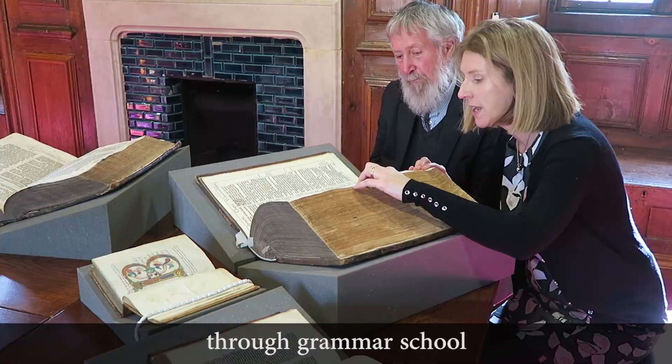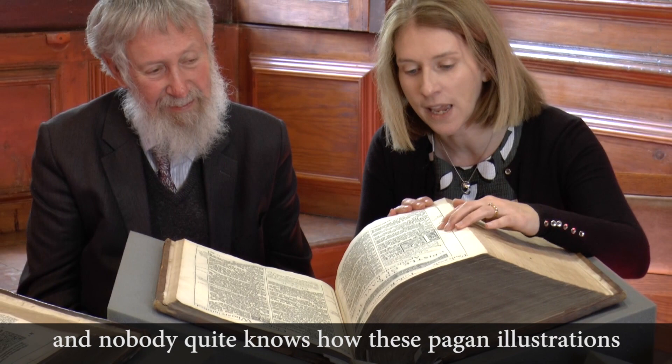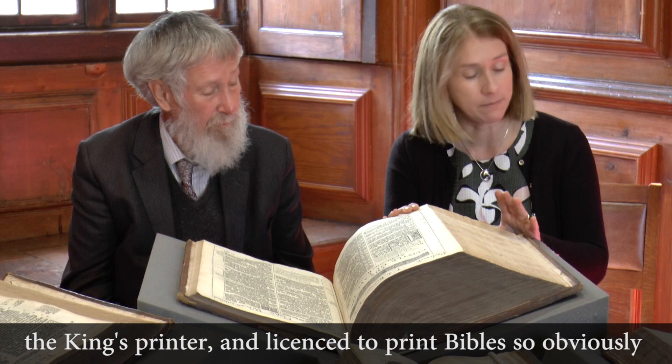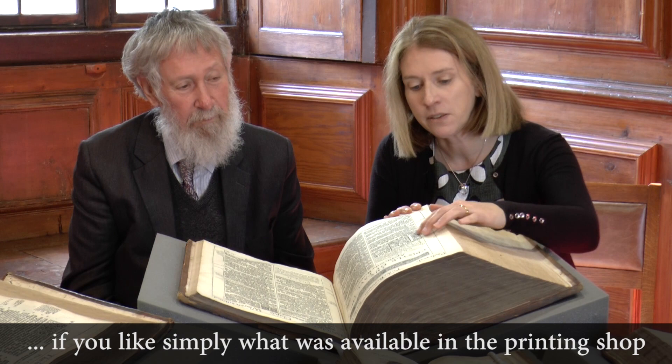Nobody quite knows how these pagan illustrations found their way into the Bible. David Norton makes the plausible guess that because Robert Barker, the King's Printer, was printing very many Bibles all at the same time and very rapidly, simply what was available in the printing shop was used to fill out the page and make it look beautiful.